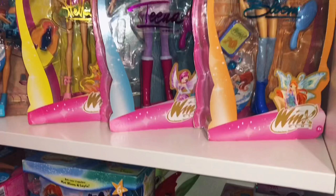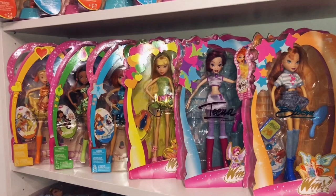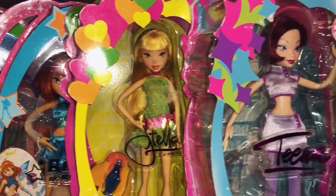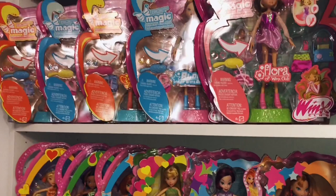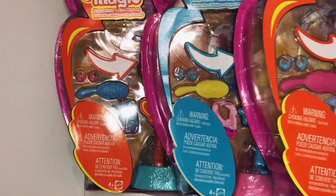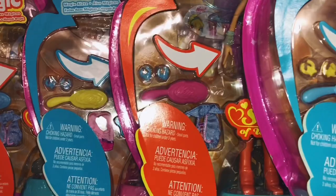The first one is Stella, then Layla, Bloom, Stella again, Tecna and Bloom. Then we have my five Flora Magic dolls new in box — there are actually only three in this collection but there are two versions, and you can already see it in their brushes. Stella has a blue brush here and a pink brush there, and Bloom's brush is yellow here and blue there.